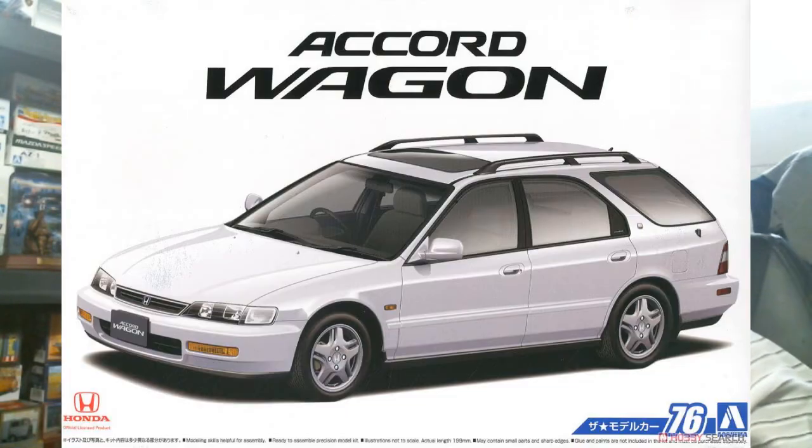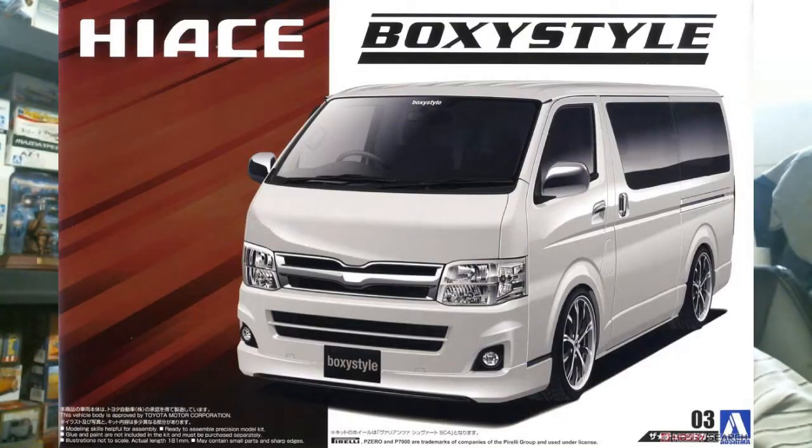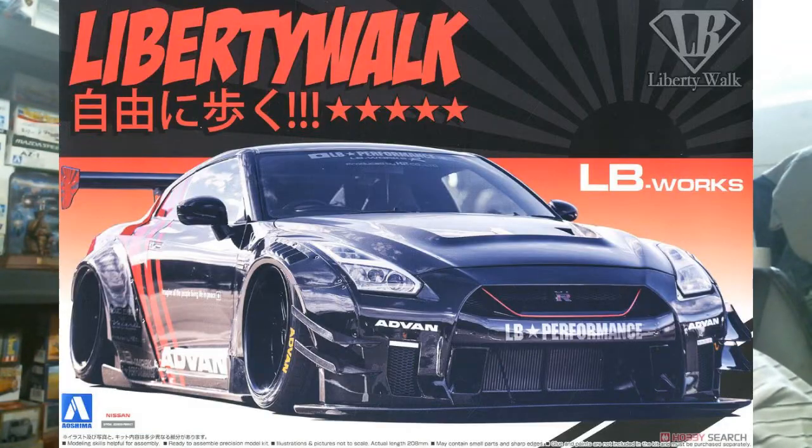Over at Aoshima, a couple of restocks and one modified reissue. The restocks include the Honda Accord Sir wagon — reboxed into the Model Car line maybe six to eight months ago — and the HiAce 2010 Toyota HiAce boxy-style VIP van, one of the very first kits in the Tuned Model Car lineup at kit number three, getting another round.